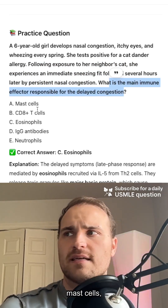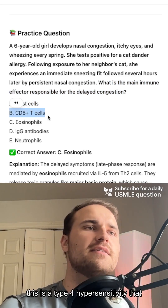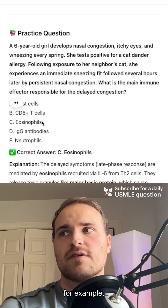It's no longer going to be mast cells, because this is actually just early phase, not delayed phase. CD8-positive T cells — this is a type 4 hypersensitivity that takes days, not hours. Think of like a TB skin test, for example.